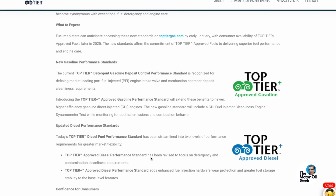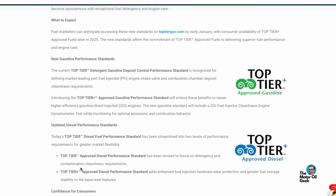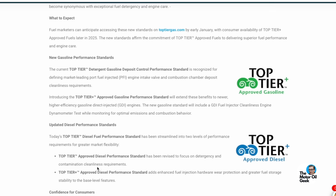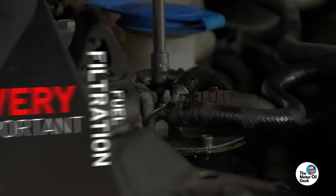Top Tier isn't just for gasoline — there's actually a Top Tier diesel fuel spec as well, and in 2025 there's an update to that spec to increase detergency but also improve cleanliness. Over 90% of all diesel fuel-related failures are due to contamination, so proper filtration of your diesel fuel is really important. For a deeper dive about fuel filtration, leave a comment below to let me know.